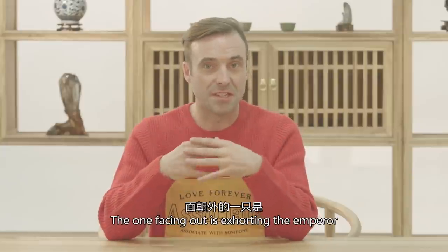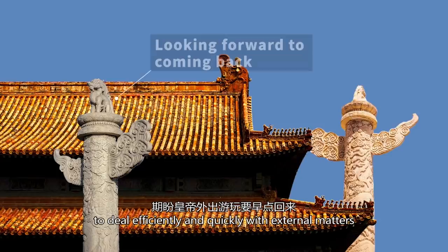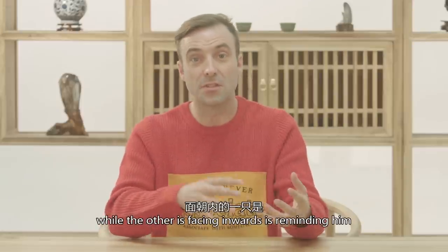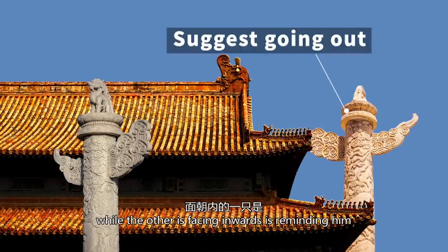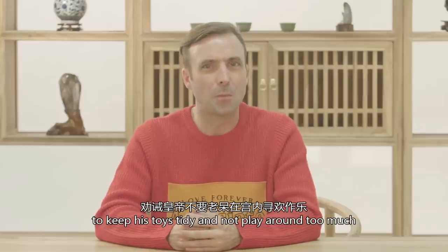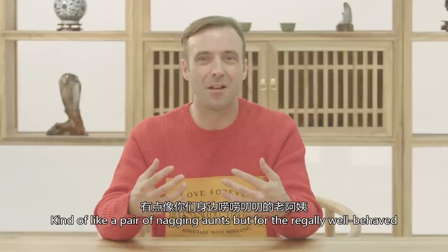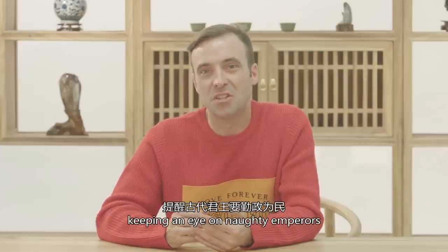The one facing outwards is exhorting the emperor to deal efficiently and quickly with external matters and come home as soon as he can, whilst the other facing inwards is reminding him to keep his toys tidy and not play around too much within all the fun of the courts. Kind of like a pair of nagging aunts but for the regally well-behaved. So now they have one more function: keeping an eye on naughty emperors. Smart totem.